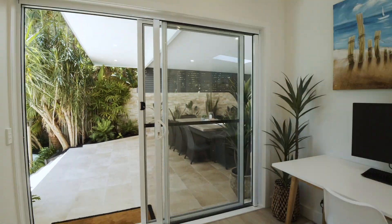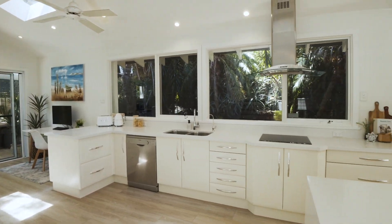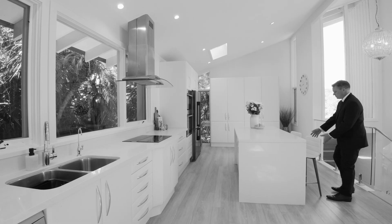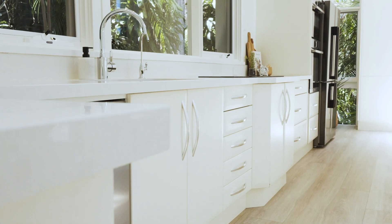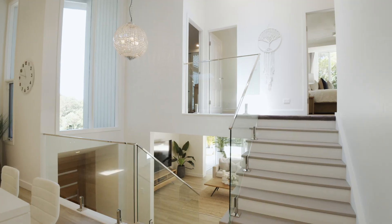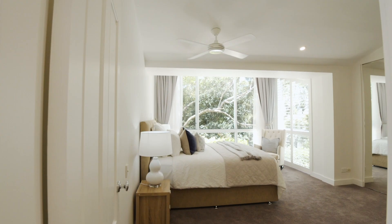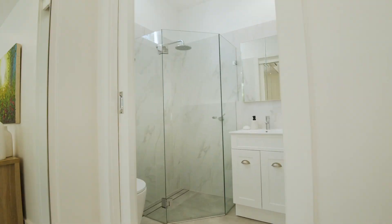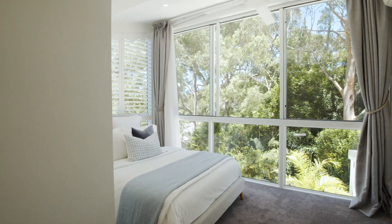The kitchen has been done beautifully — lovely open plan, connecting to the lounge room yet separate. There are four bathrooms in total plus other amenities outside for swimmers. Come and take a look at this home; it will really amaze you.